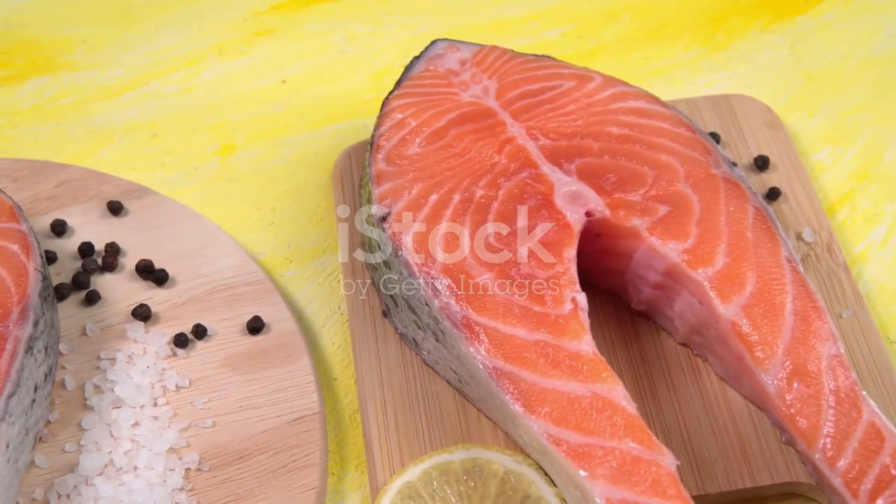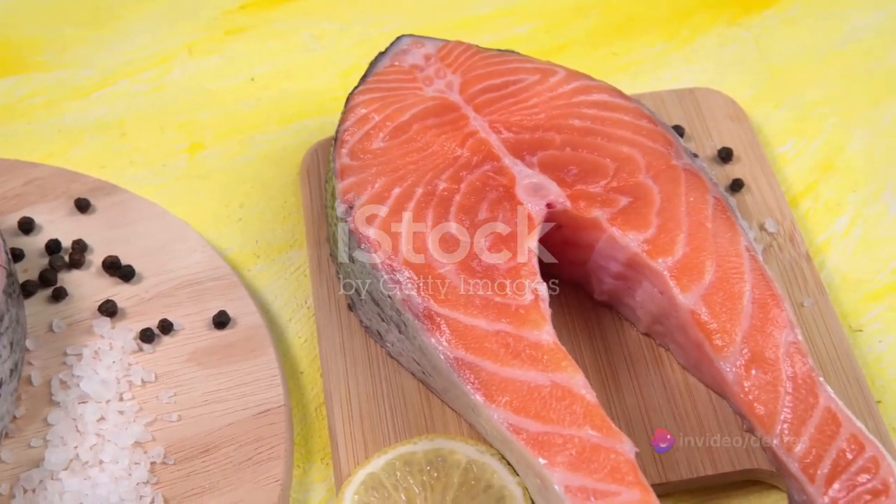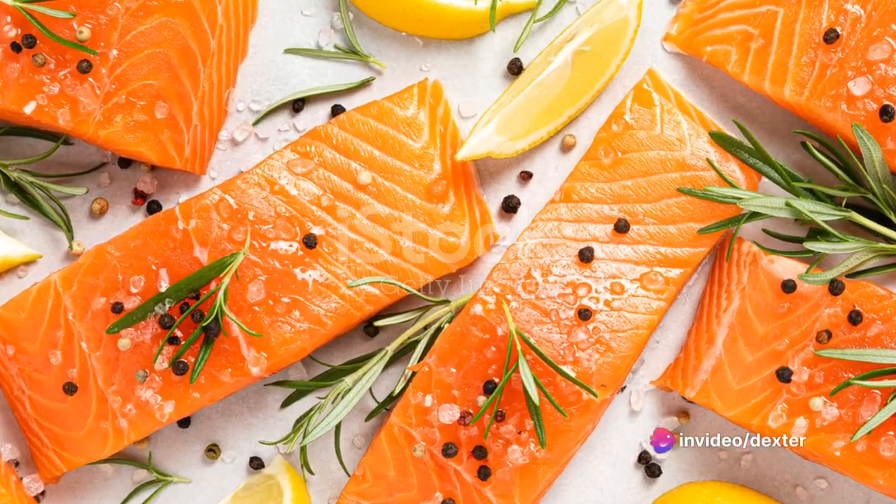Next up, we have fish. High-quality protein and omega-3 fatty acids found in fish such as salmon can help to reduce inflammation and protect the kidneys from damage.